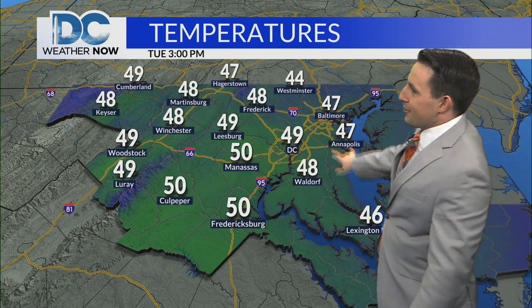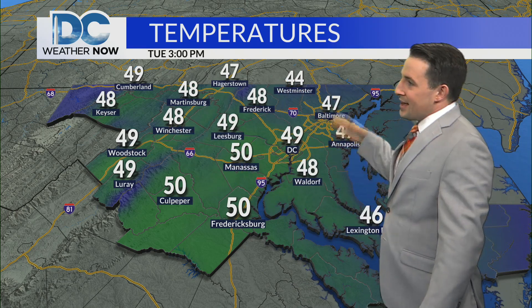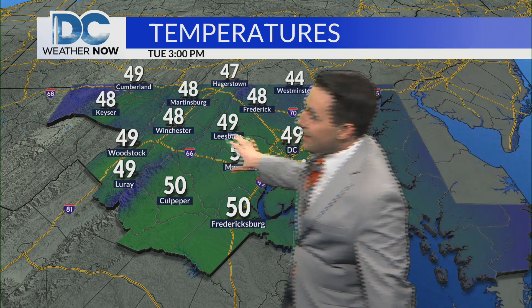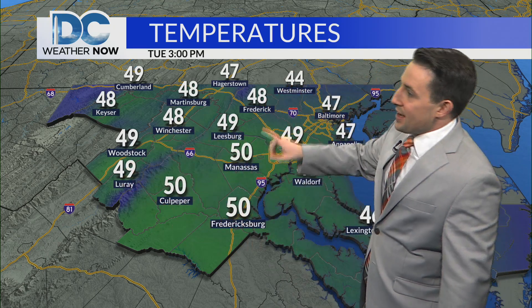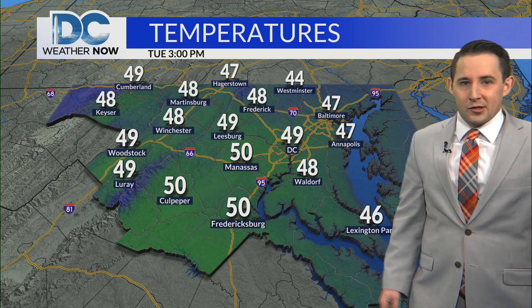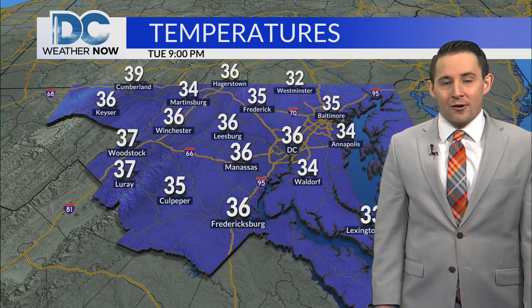Check it out later this afternoon — this is almost the same as yesterday, but we're talking upper 40s to lower 50s. You'll find more of those lower 50s today, primarily across northern Virginia, back toward D.C. and southern Maryland. We didn't quite hit 50 yesterday in Waldorf or D.C., but we have a chance to do so later this afternoon.